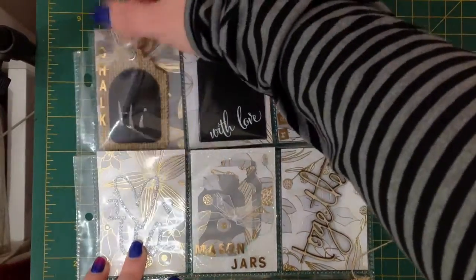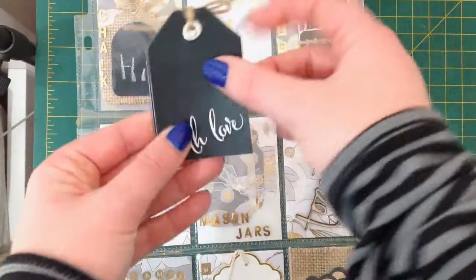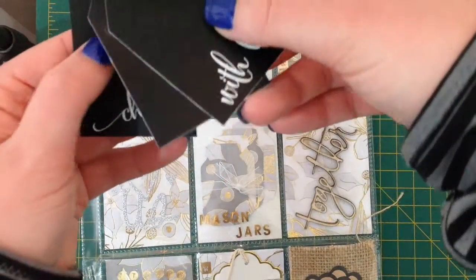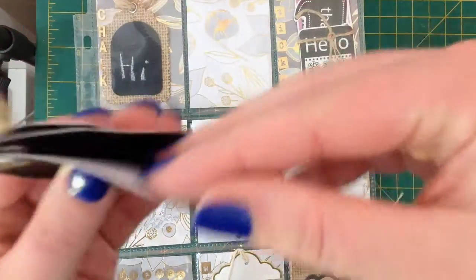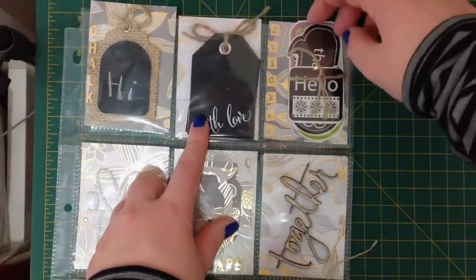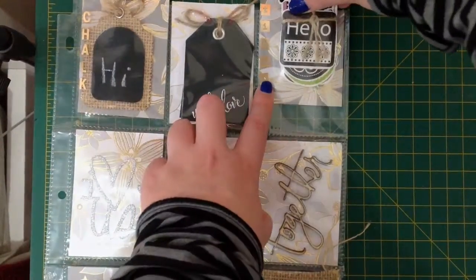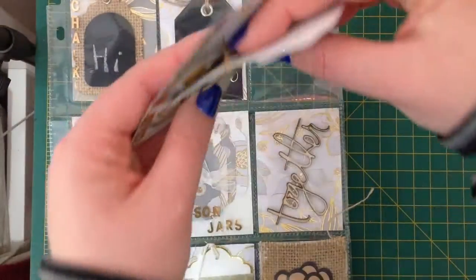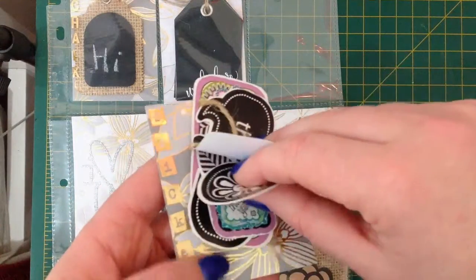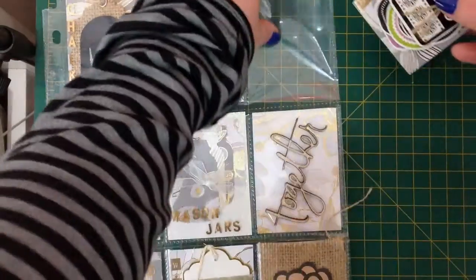There's a little chalk tag that says 'Hi'. There are these little fun gift tags and I'm obsessed with gift tags — one says 'With Love', one says 'Enjoy', one says 'Cheers', and I think these might be chalkboard as well. The papers for the cards are just gorgeous. This pocket has stickers and I am really liking the black and white. They're secured at the back so they don't move around too much. I'm a big fan of black and white so those will come in very handy.